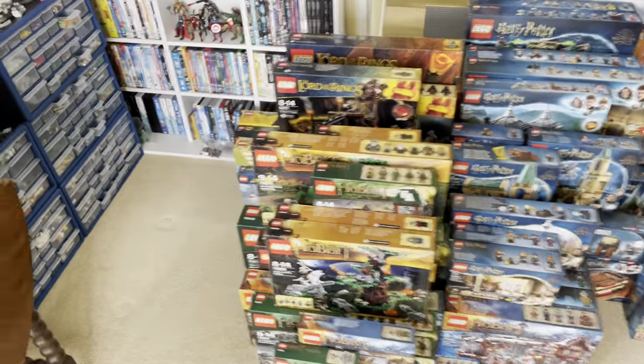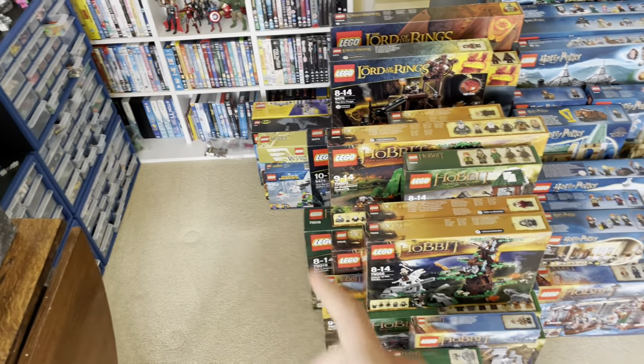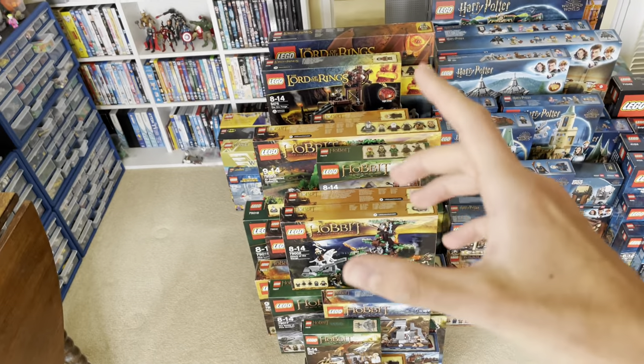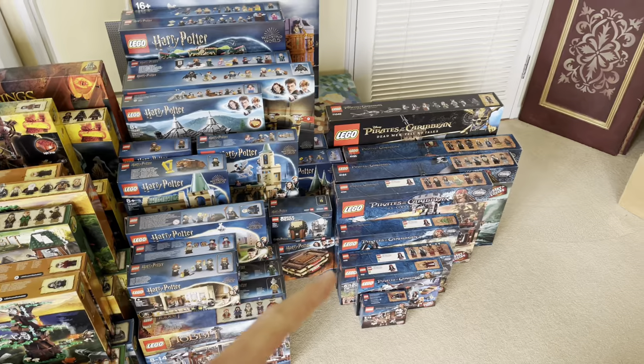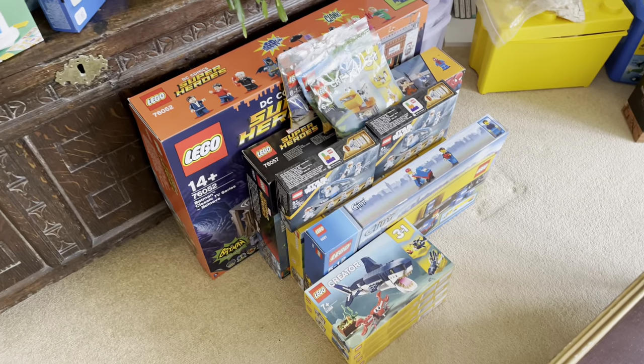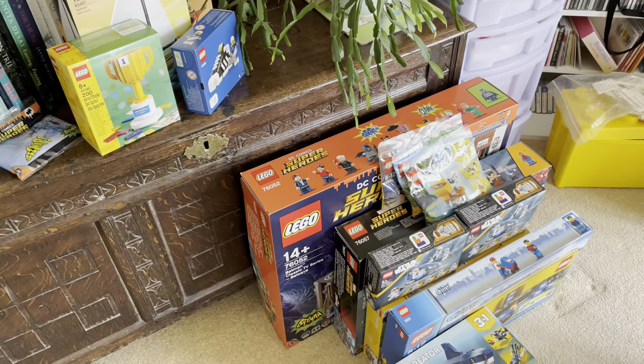So just as a quick overview: I have a few DC sets, these are the Hobbit sets and the Lord of the Rings sets, a load of Harry Potter sets, some Pirates of the Caribbean sets, and I also have a few random themed sets.